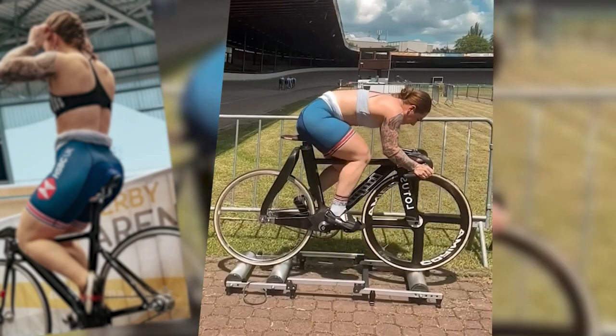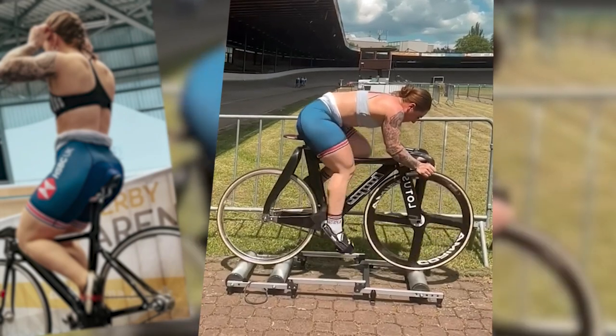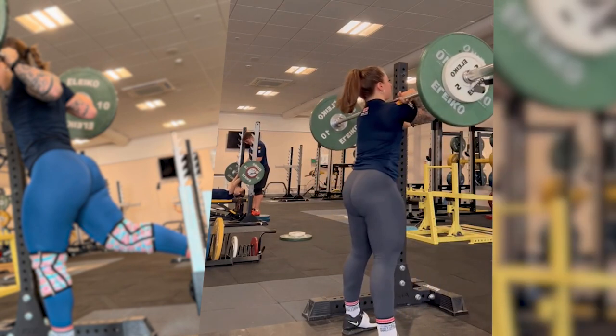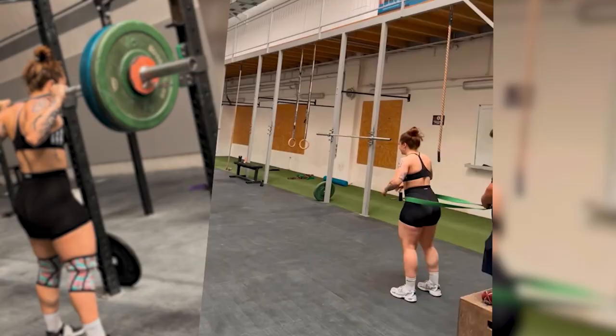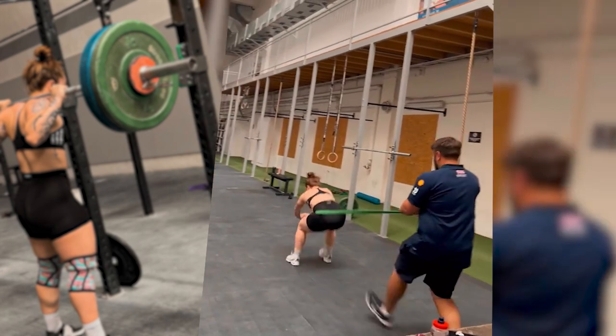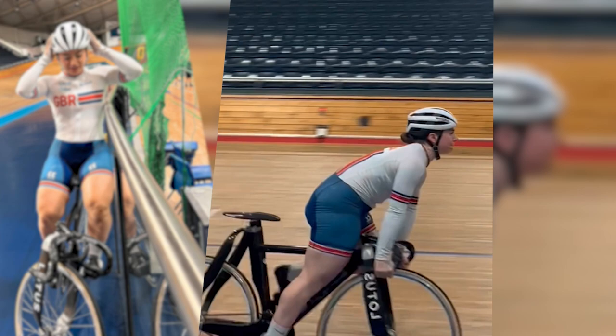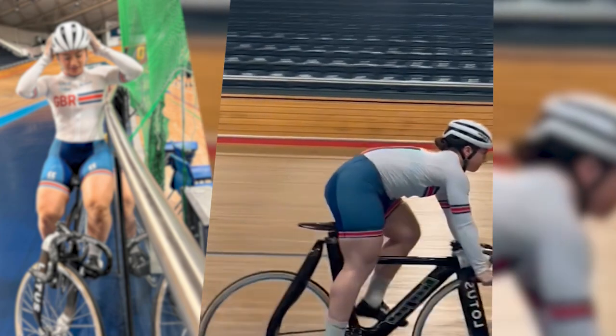Welcome to today's video where we dive into the world of track sprint cycling. If you want to master this demanding sport, you need unmatched leg strength and endurance. That's where Quadzilla Lauren Bate comes in. Join us as she reveals her unique training techniques to take your track sprint cycling game to the next level.